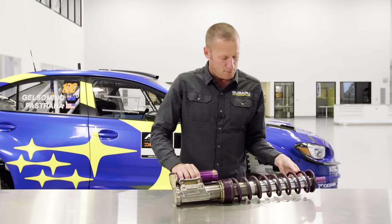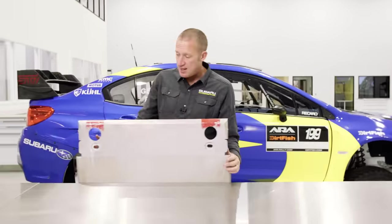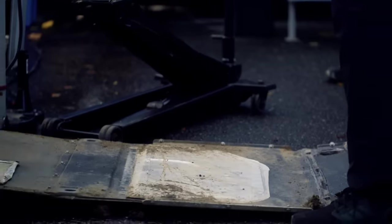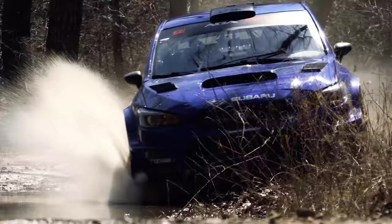Should you reach the limit of those dampers, you'll be relying on this — a skid plate, bolted to the bottom of the car. What it's made of, how thick it is, how heavy it is varies according to how rough the rally is, but it will protect things like your engine and transmission if they touch down on the road.